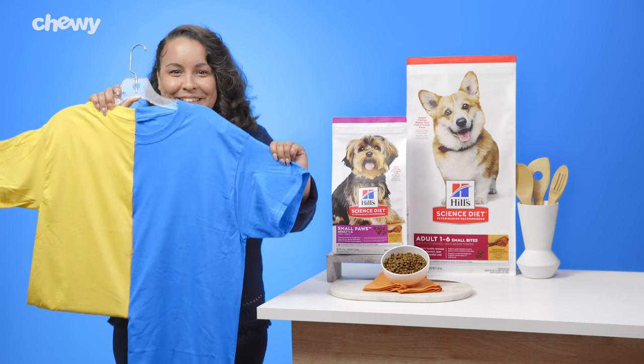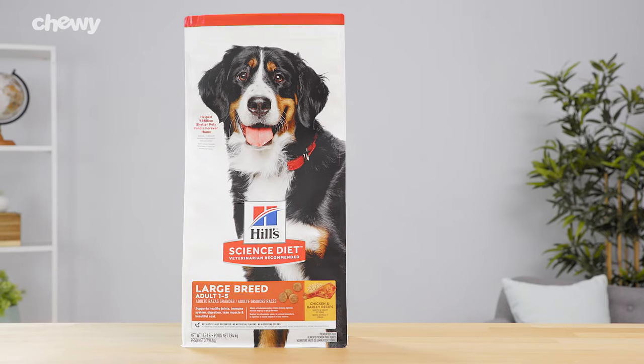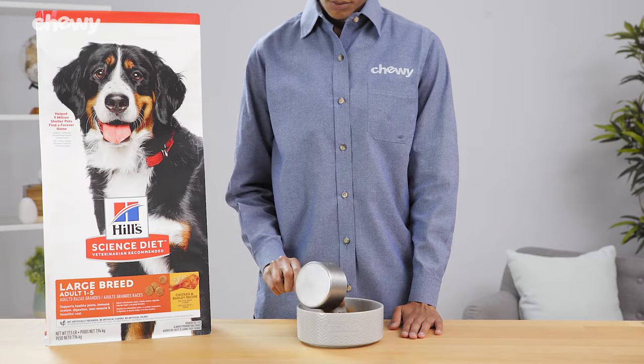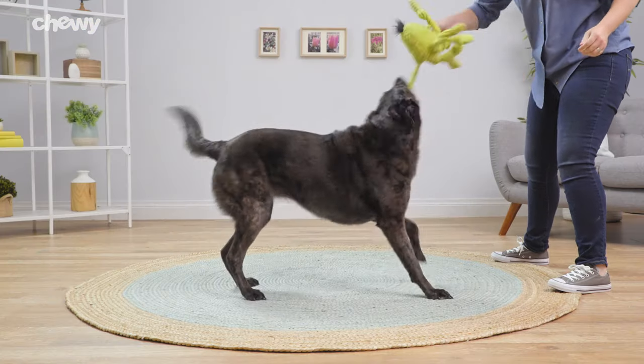That's certainly somewhere in between! If you have a gentle giant, Hill's Science Diet large breed dog food recipes include natural sources of glucosamine and chondroitin to help support their healthy joints.